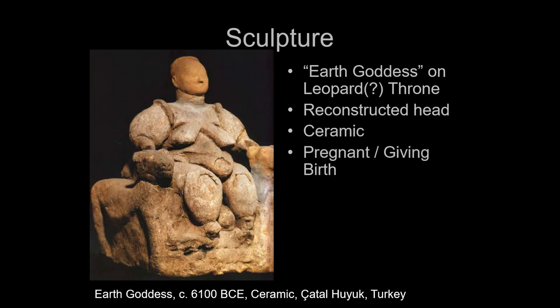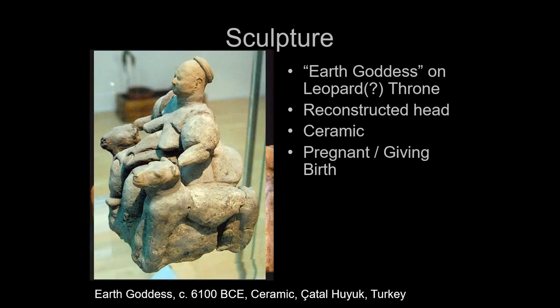There's been a debate about whether she is pregnant or giving birth. The most important thing is she clearly emphasizes the abdomen, the hips, and the breasts — those things associated with childbirth and child rearing. There is a trend among goddesses in this region associating them with wild animals like leopards and other things.